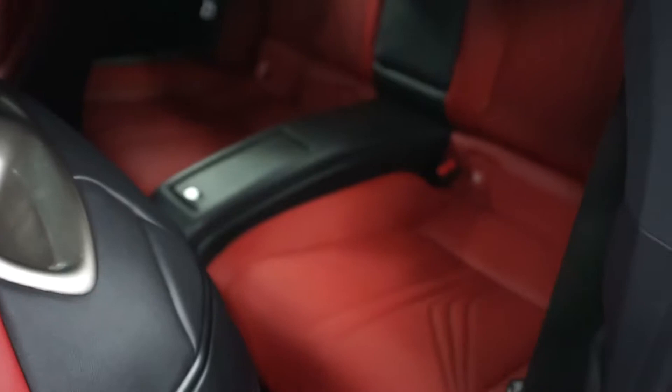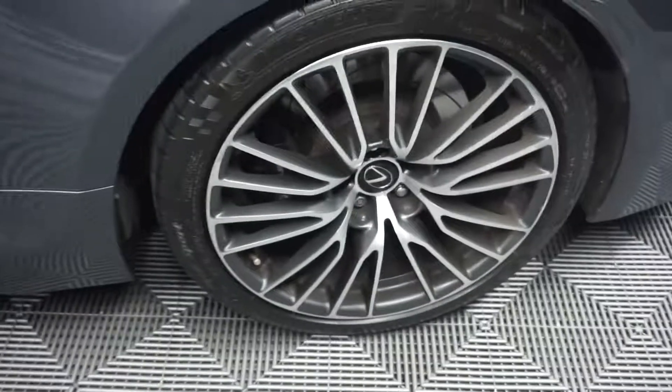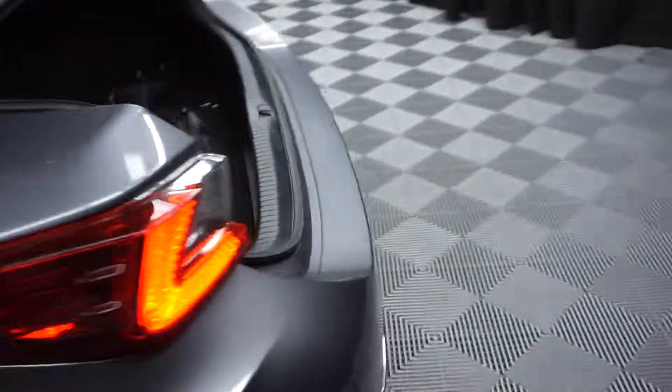39,000 miles. There's your sunroof. You got your racing seats here. There's your back seat. Get your F wheels. Nice size trunk for you.